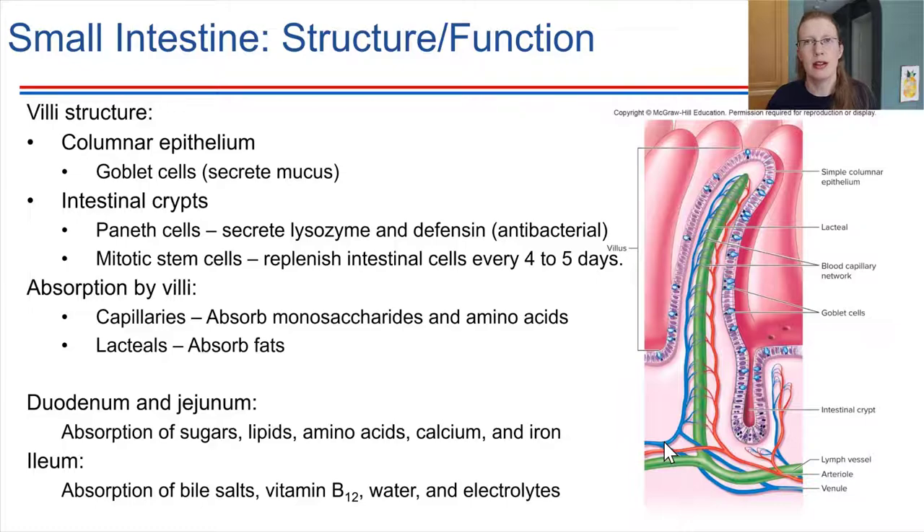Overall, the small intestine absorbs carbohydrates, proteins, lipids, minerals like calcium and iron, B vitamins, water, and electrolytes. Another substance it handles is bile salts — produced by the liver to help with fat digestion. Bile salts are recycled: released by the liver into the small intestine, then absorbed back in the ileum and routed back to the liver, forming a cycle where they are reused multiple times every day.